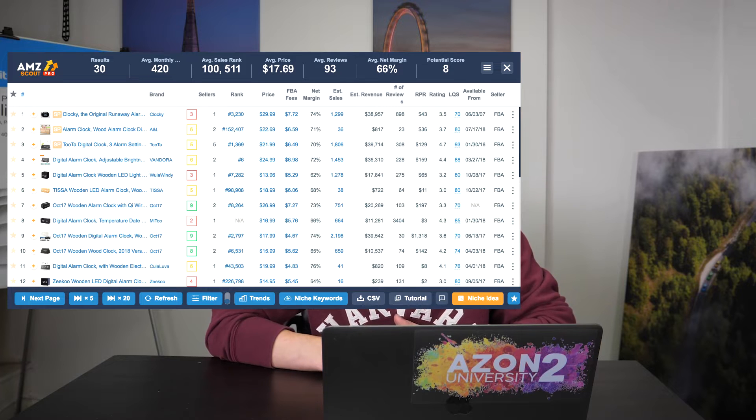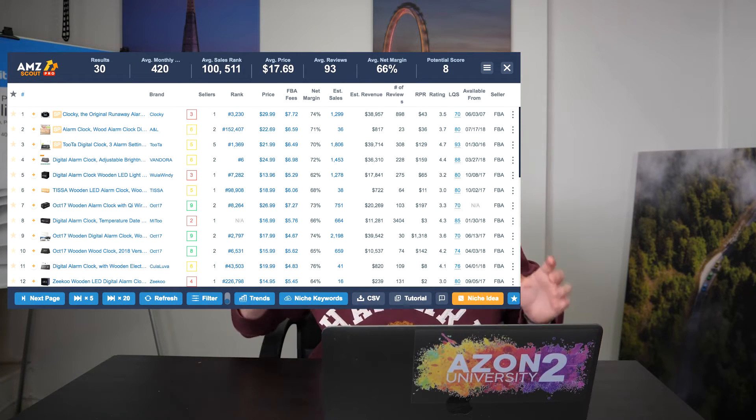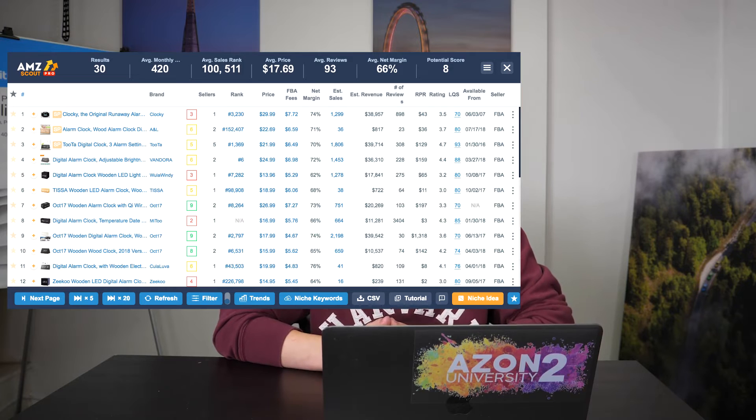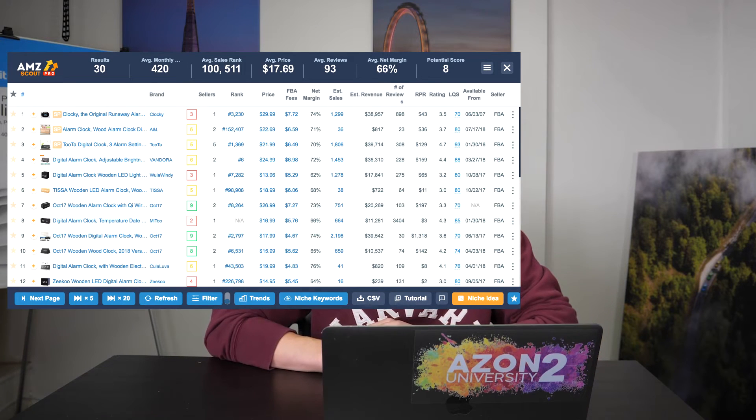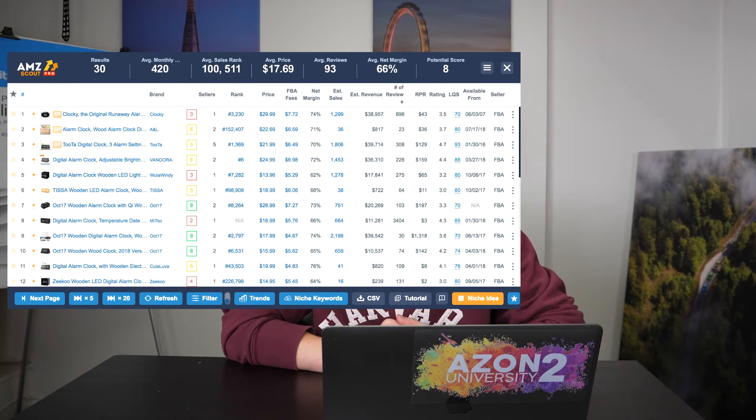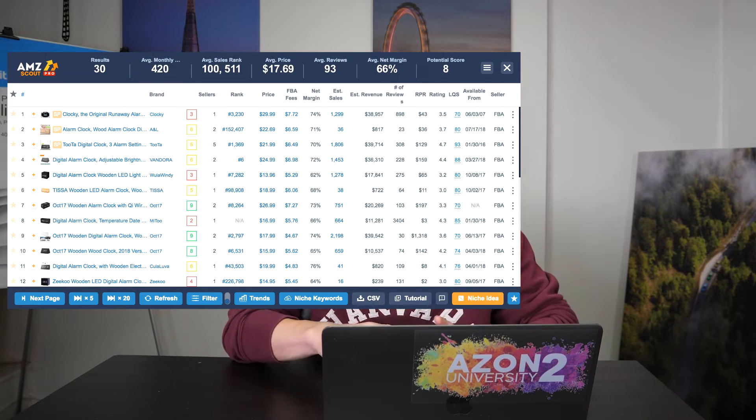Next, we have an LED alarm clock. I know it's a bit random, but this is a pretty good product — it has the highest average margin of this video at 66%. All the products I've mentioned, this one here has the highest margin. It's got a low review count and sales sitting at about 420 a month, which is just above our 400 target for product research. So that could be a pretty good product for you to look into.